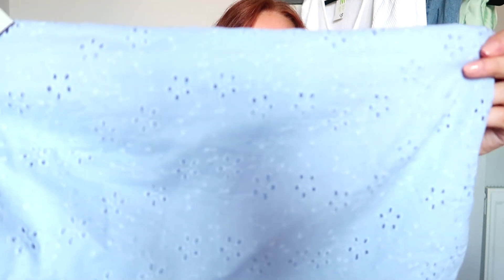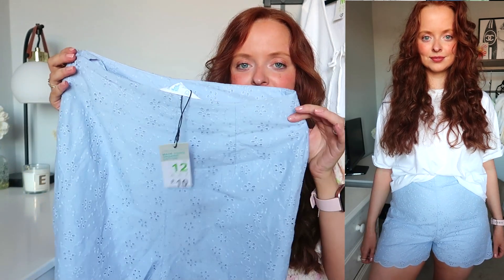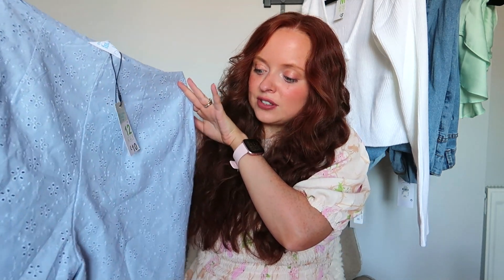The first item I want to show you are these blue shorts. I am absolutely loving all the blue stuff they've got in at Primark at the moment — they've got some Converse in this color too, which are lovely. These are kind of like an embroidery on glaze style, really nice, and they're scalloped around the edges. I got mine in a size 12 — I'm sort of between a 10 and 12 on the bottom and they fit around the waist very nicely. I wish they flared out a little bit more to hide my mum tum, but for £10 these are a really cute pair of summer shorts — perfect for running errands when you want to look cute.